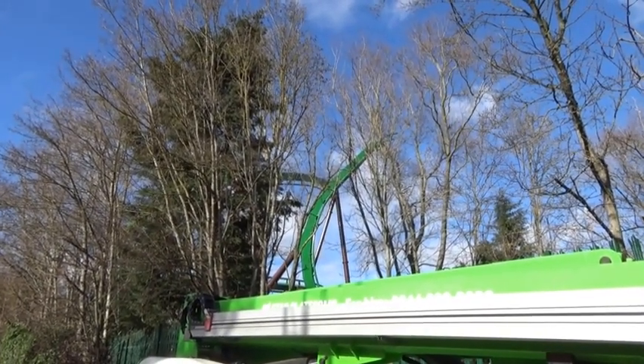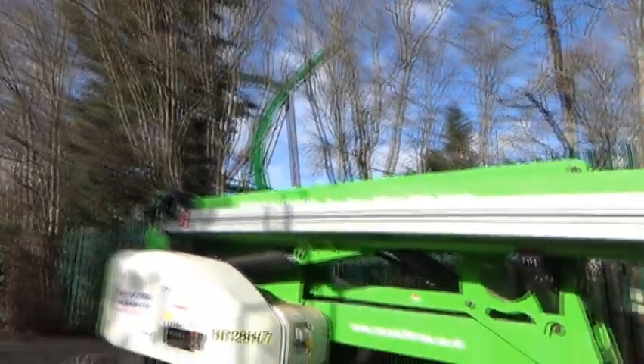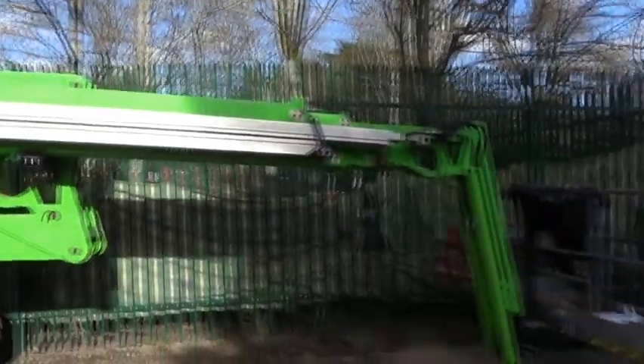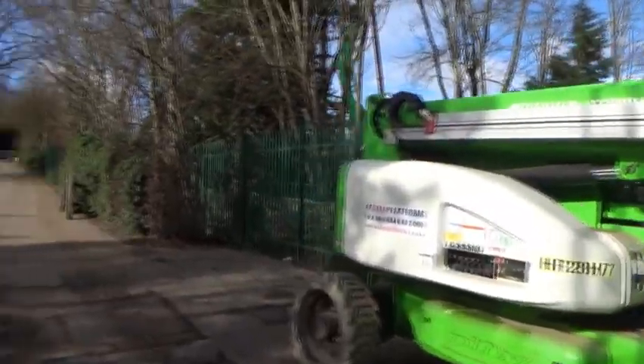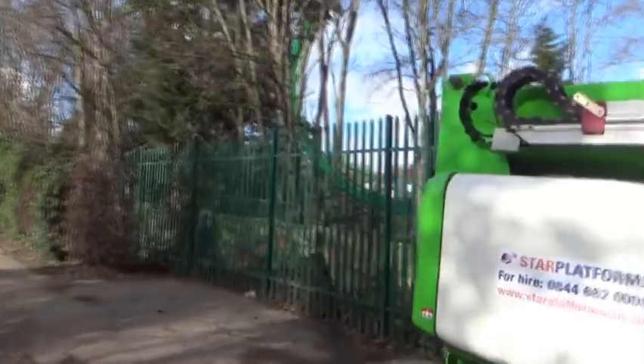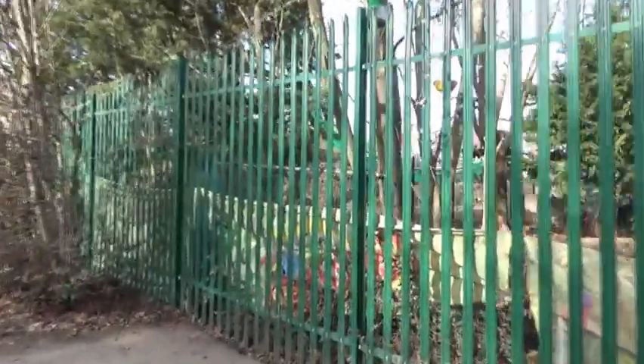Their first roller coaster since 2004, and that was, of course, Dragon's Fury. As you can see, we've got one of the cherry pickers here — they'll be helping to construct the ride. Apparently there have been testing of the flat rides today. However, Mandrill Mayhem, I couldn't get too much information on.